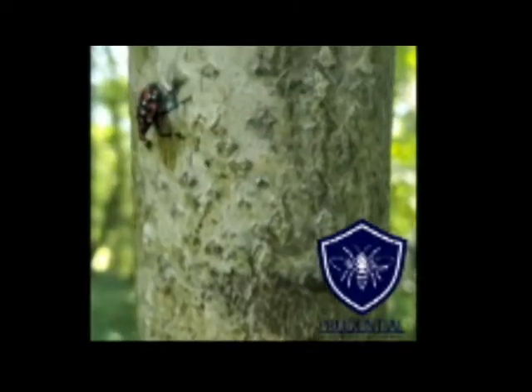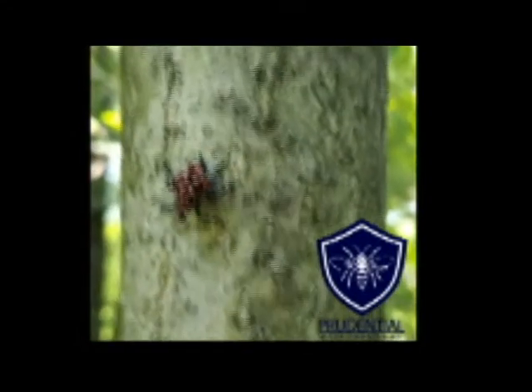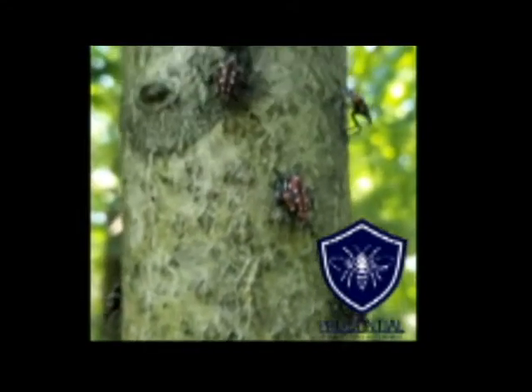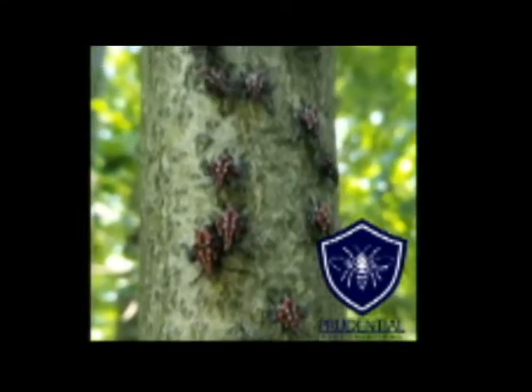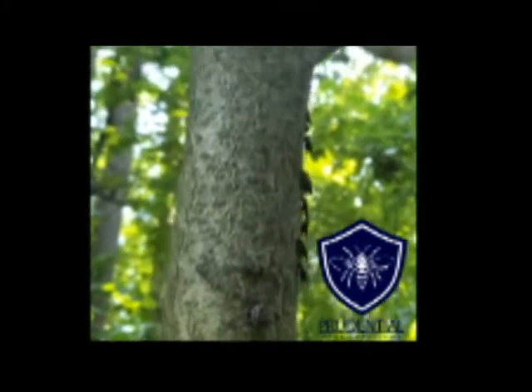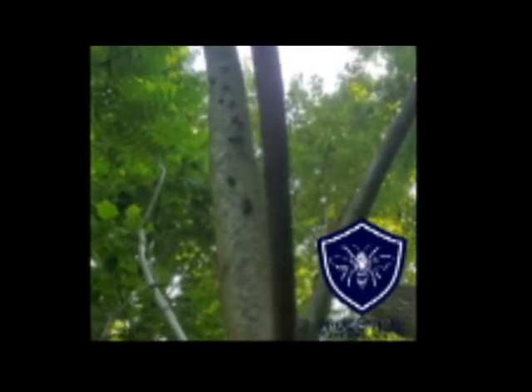The number one tree that the spotted lanternfly loves is the invasive Ailanthus tree, or the tree of heaven — we have some videos linked for what that looks like. But most commonly in a neighborhood, there are three species of trees that spotted lanternflies will feed on and cause damage to: maples, willows, and river birch.